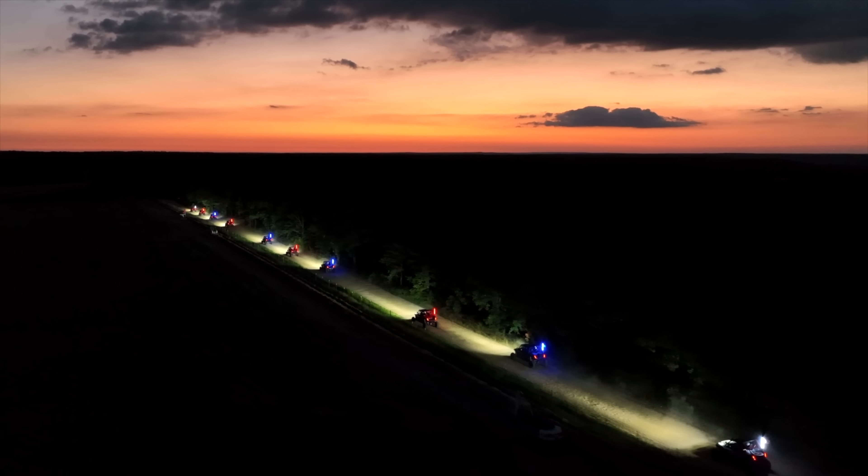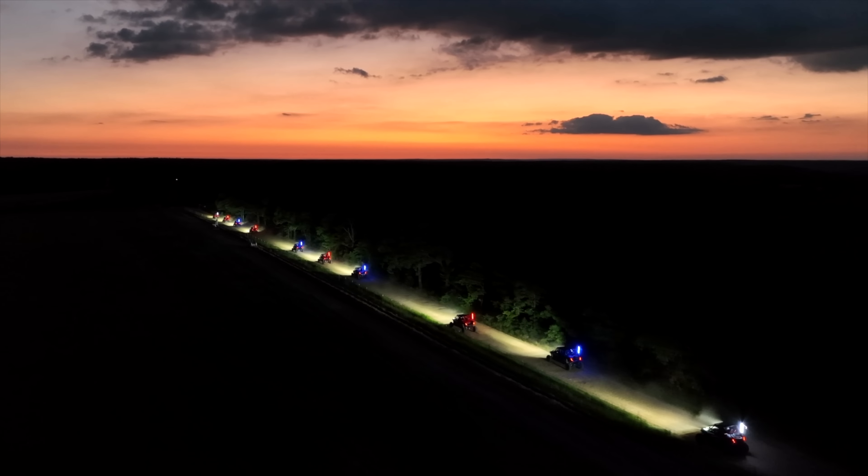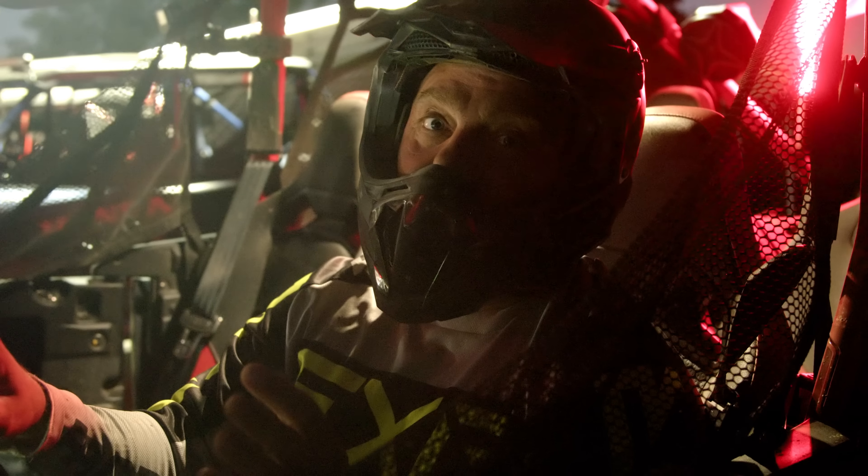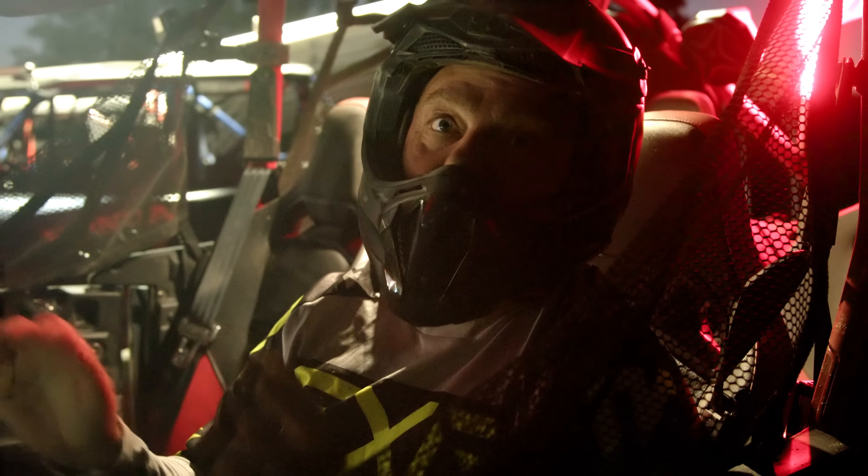Now, normally ride events are just limited to daytime, but Honda wanted to change things up and bring everyone out on a night ride. This was also a perfect opportunity to check out some of the accessories they outfitted, including the auxiliary lighting, which was a huge advantage when navigating some of the more technical trails.